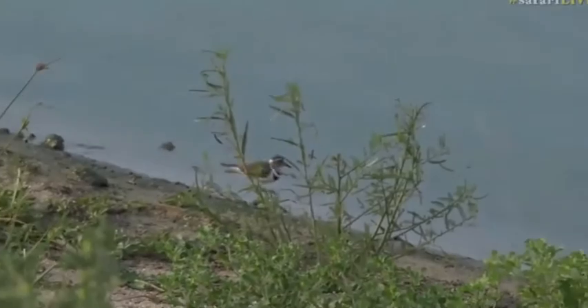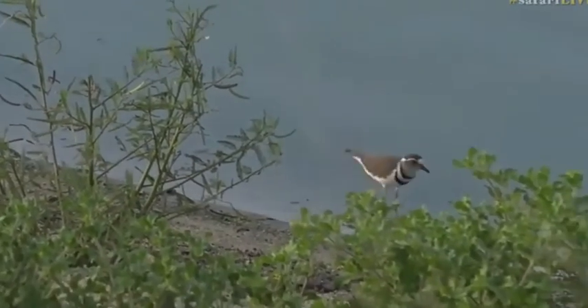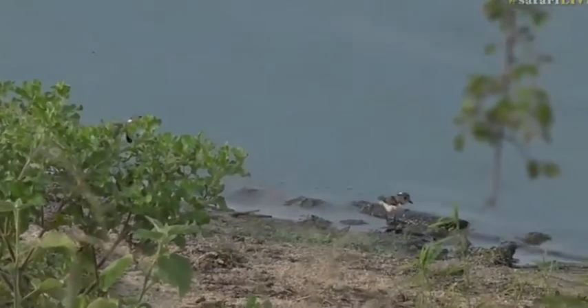Now look very carefully as you follow that little three-banded plover. There are two tiny, tiny three-banded plover chicks. There we go, look, there it is. Look at it, he's running in front. Oh my goodness, sweetness.